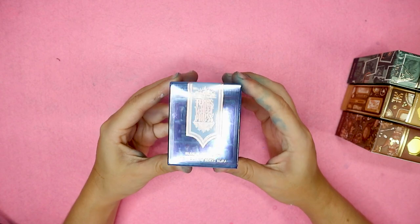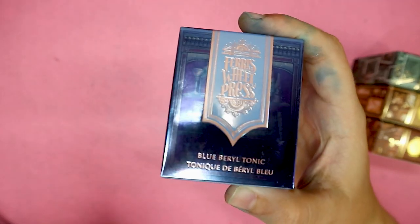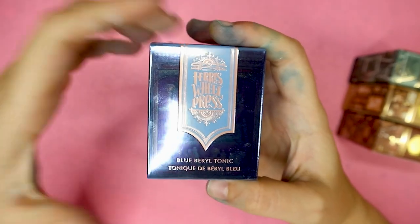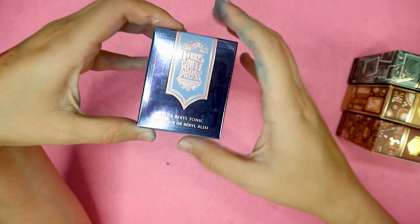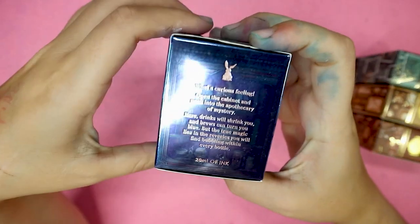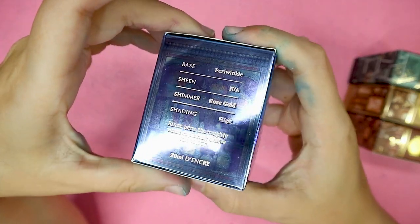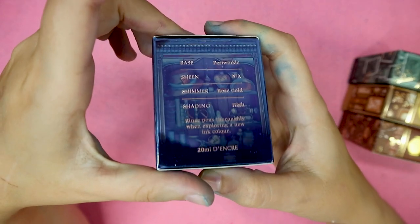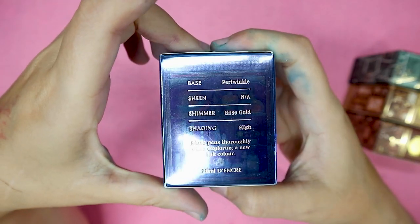Looking quickly at the Fairy Tales one — this is the Blue Beryl Tonic. The box is stunning, as usual. They never disappoint when it comes to boxes. Very mirror-like, just like the other ones. And I believe it has tons of shelves and potions. It's sort of apothecary — I think that's the vibe that it's giving. And it's so pretty.